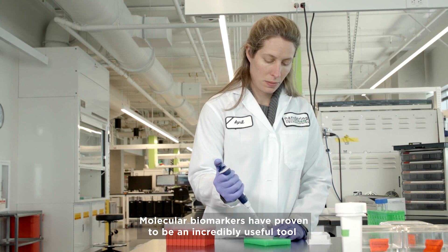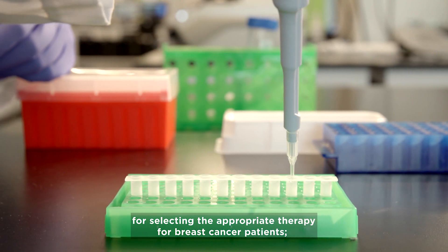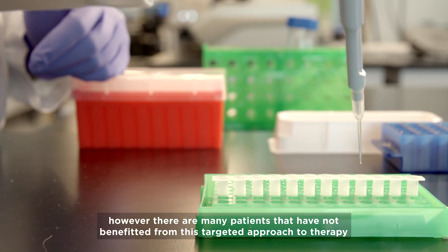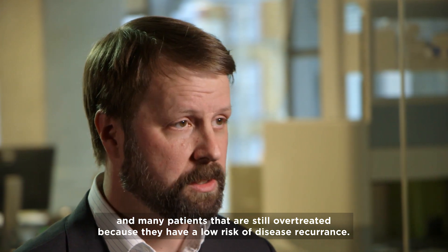Molecular biomarkers have proven to be an incredibly useful tool for selecting the appropriate therapy for breast cancer patients. However, there are many patients that have not benefited from this targeted approach to therapy, and many patients that are still over-treated because they have a low risk of disease recurrence.